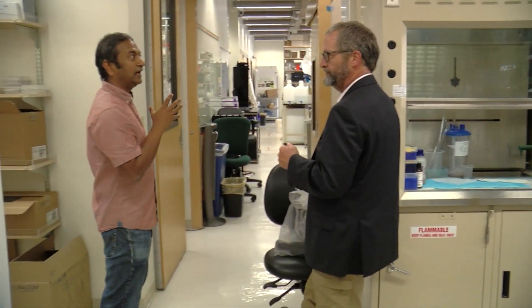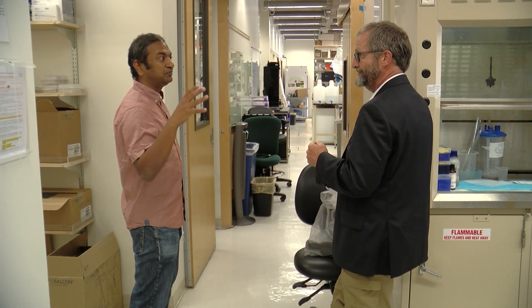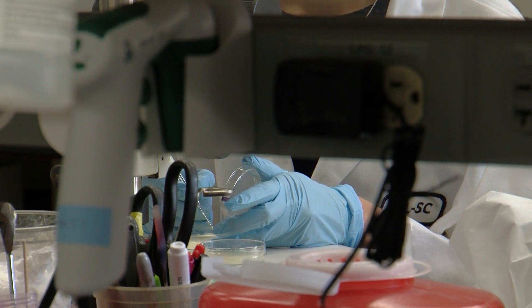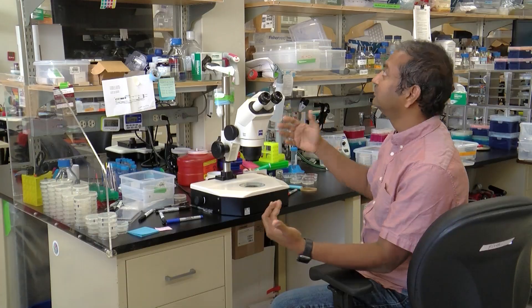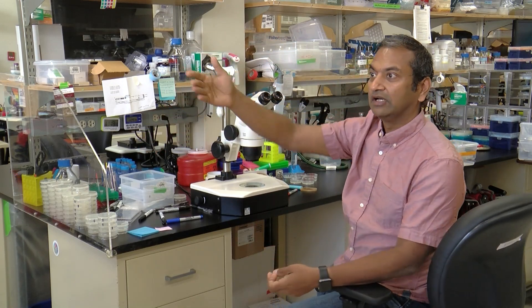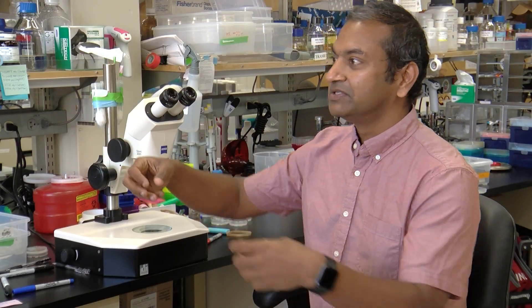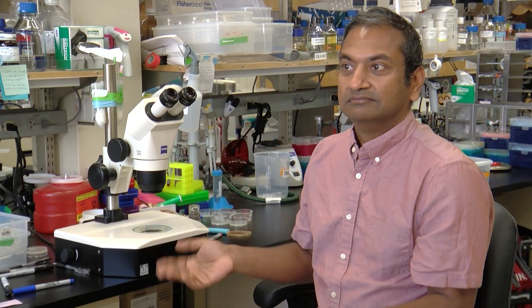Thrikant Chalasani is a neurology professor at Salk who has seen the building change to meet his research needs. One time he needed a new room to accommodate experiments his lab would do with mice. He talked to the institute's facilities team and they configured a new room — a process that took about two weeks.